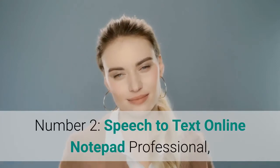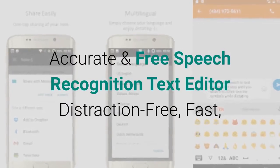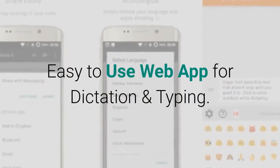Number 2: Speech-to-Text Online Notepad Professional — accurate and free speech recognition text editor; distraction-free, fast, easy-to-use web app for dictation and typing.